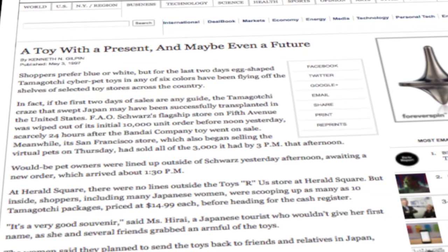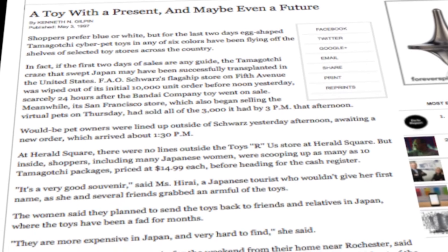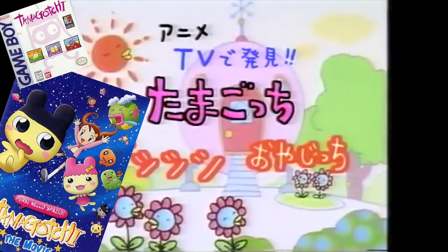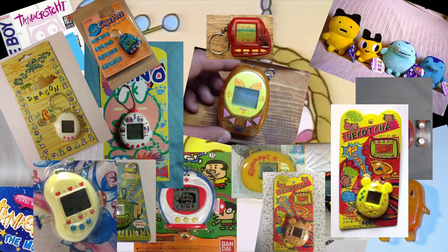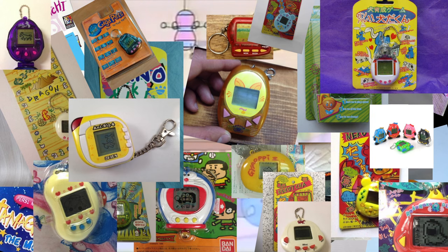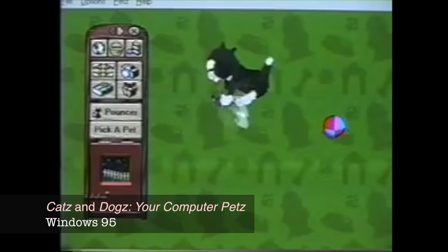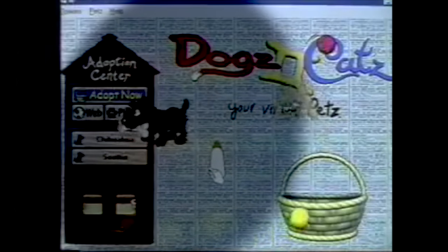It didn't take long for the product's popularity to explode. When the craze hit the United States, toy stores couldn't keep them on the shelves. It spawned television shows, movies, video games, plush toys, keychains, spin-offs, and countless copycat products. Look at all this crap. It's important to note that the Tamagotchi wasn't the first virtual pet — that title belongs to earlier products — but it was arguably the most successful one, totally eclipsing any other product of its kind.